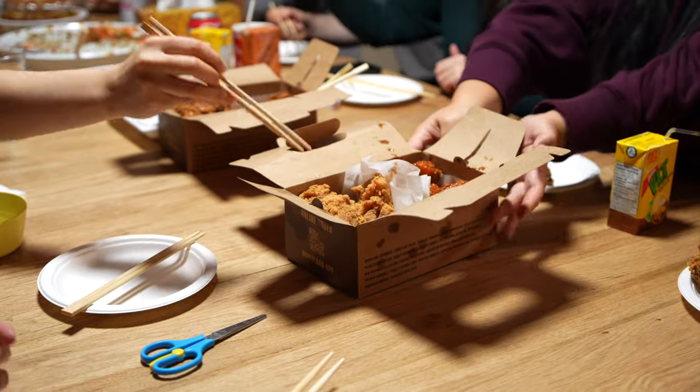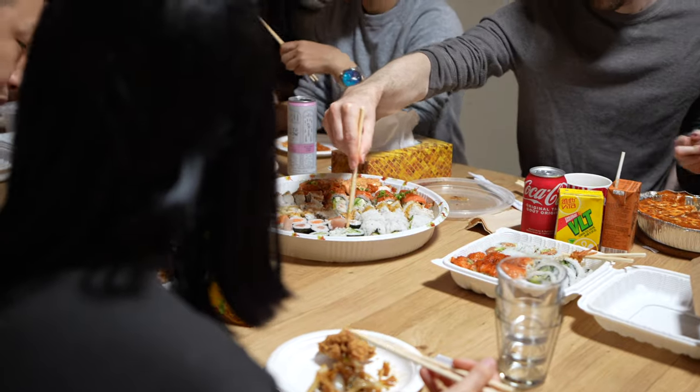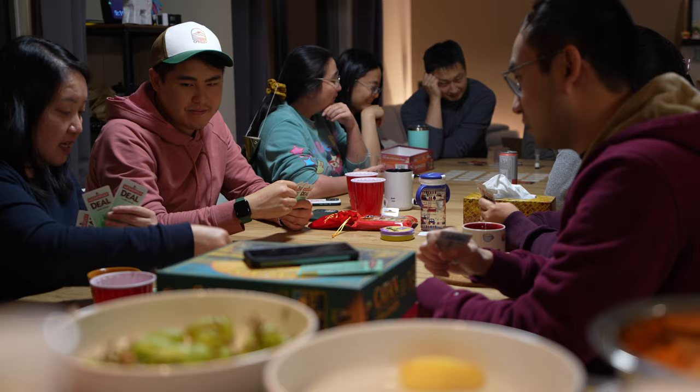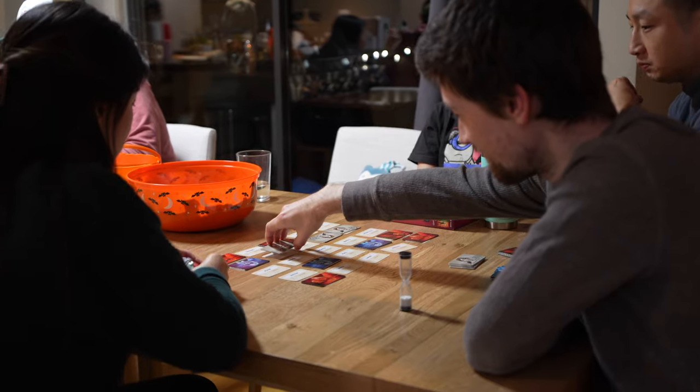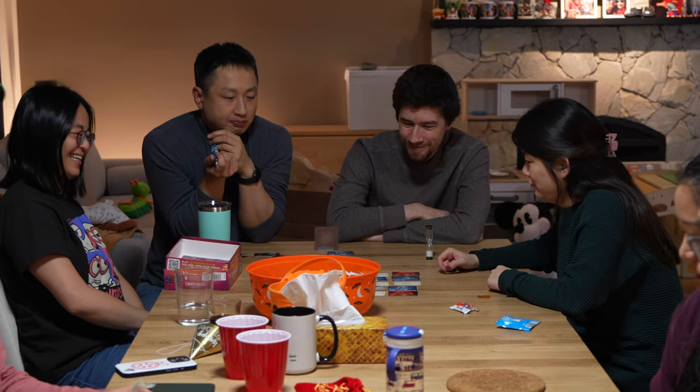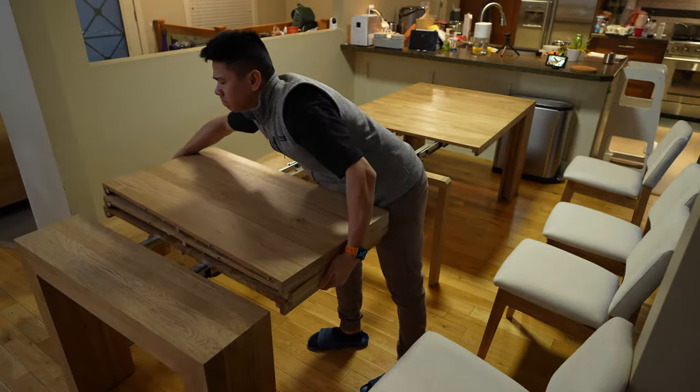There was more than enough space for everyone to eat, and after dinner we even had enough space to play two different board games at the same time. Everyone had a great time, I had a great time not stressing out — so life is good.